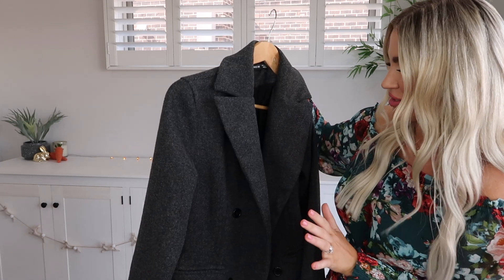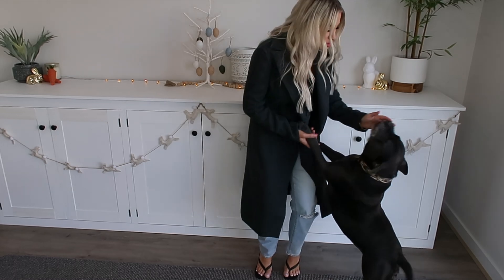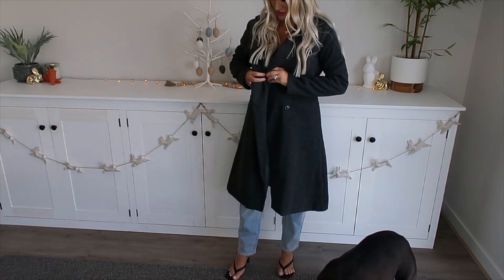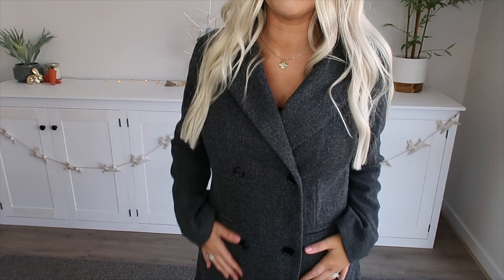Here is the jacket on — this is the size small. I just love the way this jacket fits. It's got such great structure, nice and fitted in all the right spots — the arms aren't too big or bulky and it kind of flares out a little bit at the bottom. It has a little button on the inside and just sits so nicely. That's the back — I just love it.